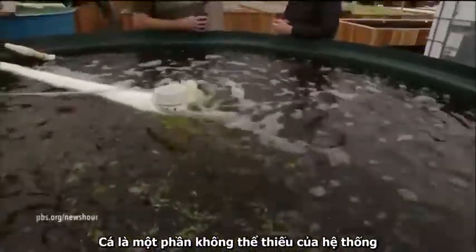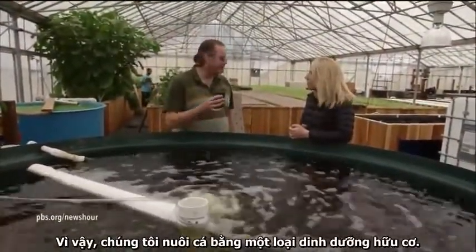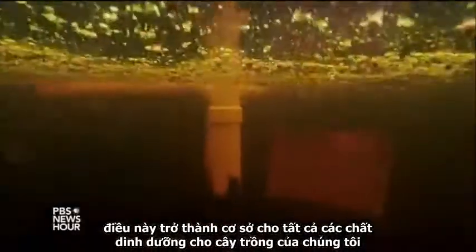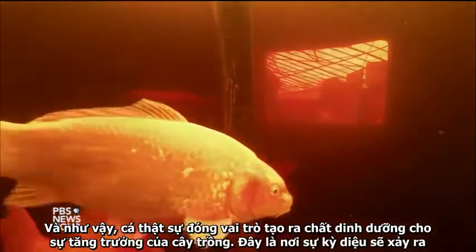The fish are the integral part of the system. They provide the nutrients for the system. We feed our fish organic fish feed, and this becomes the nutrient base for all of our plants. The food that the fish eat becomes usable nitrogen by the plants. So the fish are actually the engine of the growth. This is where all the magic happens.